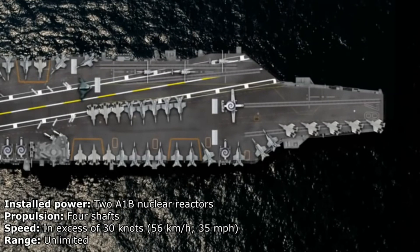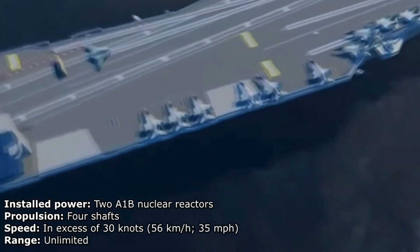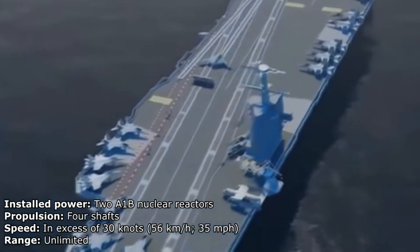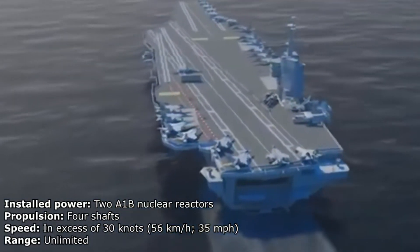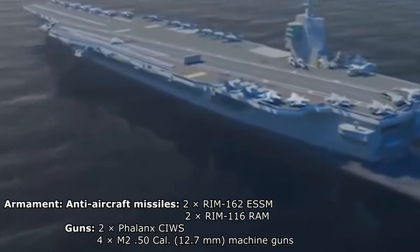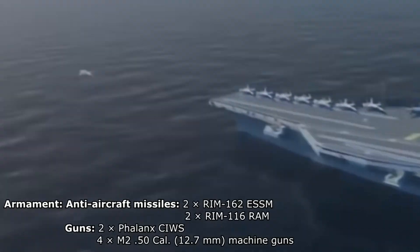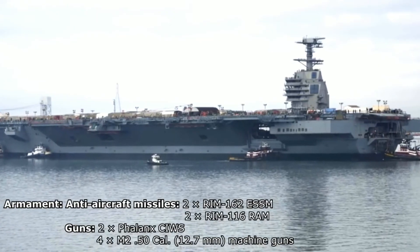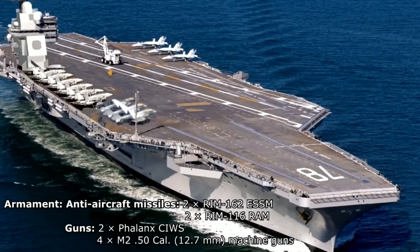Anchor testing aboard the carrier was completed in June 2014, while the US Navy conducted EMALS testing on the CVN-78 in May 2015. Northrop Grumman was awarded a planning and design contract for CVN-79 in November 2006. In May 2011, the US Navy announced that the carrier would be called John F. Kennedy. Construction of USS John F. Kennedy CVN-79 began in February 2011 and is expected to be completed in 2020.